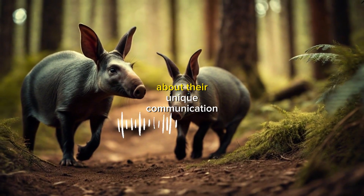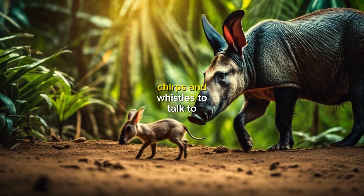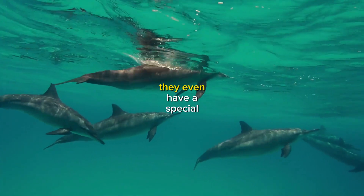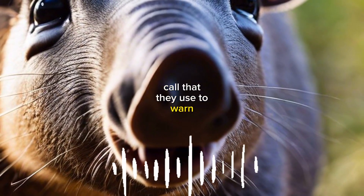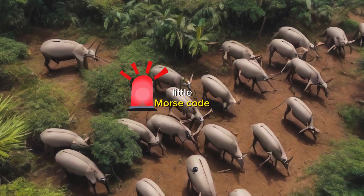And let's not forget about their unique communication skills. Aardvarks use a variety of clicks, chirps, and whistles to talk to each other, kind of like dolphins. They even have a special call that they use to warn other aardvarks of potential danger. It's like they have their own little morse code.